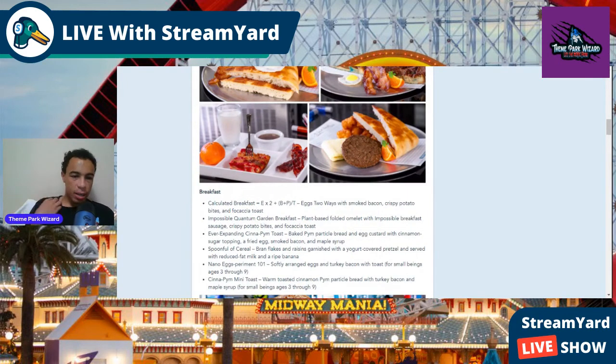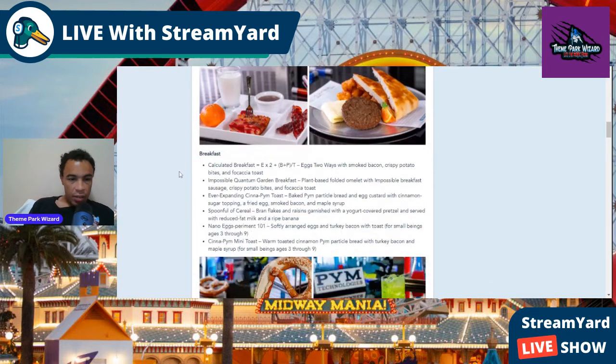There's also A Spoonful of Cereal, which is not pictured — a big spoonful of bran flakes and raisins garnished with yogurt, covered pretzel, and served with reduced fat milk. On the kids' menu, there's Nano Eggs Permanent 101, which is safely arranged eggs and turkey bacon with toast. And the Cinnapin Mini Toast, which is cinnamon Pim particle bread with turkey bacon and maple syrup.